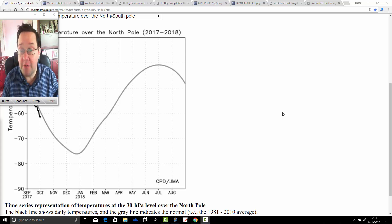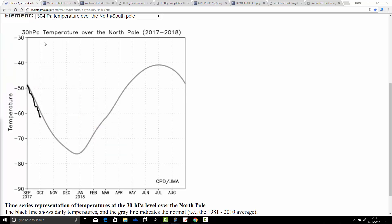Before I get on with that, I'm going to start off by having a look at the temperature in the stratosphere over the north pole. I haven't spoken about this yet so far this season, but we will be keeping an eye on this chart. This is from the JMA, the Japanese Meteorological Agency website. This is the temperature at 30 HPA, and it's going to cover the full autumn and winter season.